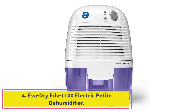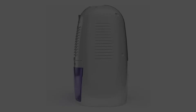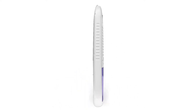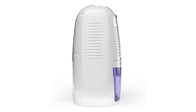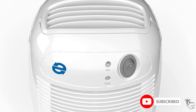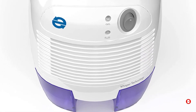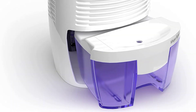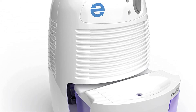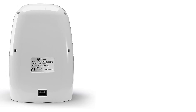At number 4: EVADRY EDV-1100 Electric Petite Dehumidifier. Most dehumidifiers are fairly large and expensive, but if your needs are more modest, you might like the EVADRY Electric Petite Dehumidifier. This unit can remove up to 16 ounces of moisture from the air each day, and its performance and price point are hard to beat. Because of its small size, the EVADRY is ideal for laundry rooms, bathrooms, closets, offices, RVs, and boats. It can sit on a counter or shelf to save space, and the noise from the unit's small fan is negligible.